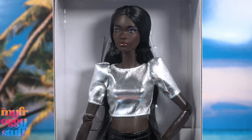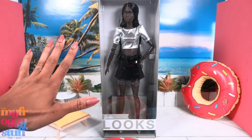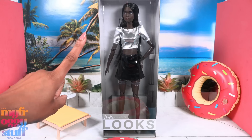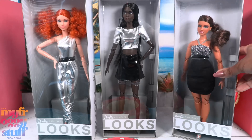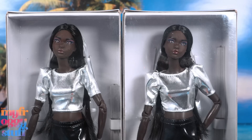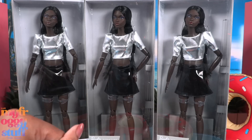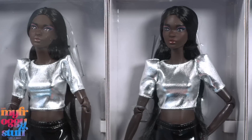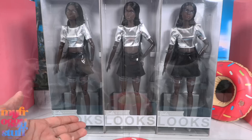I first ordered this doll on Amazon and it said it was going to take a few weeks to ship, then she became available on the Mattel Creations website where I got dolls 11 and 12. They showed up before my Amazon order did — they arrived the next day — so now I have three of doll number 10.